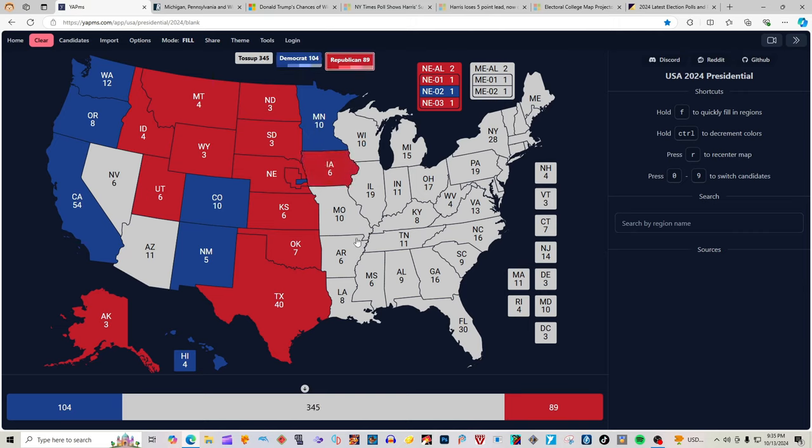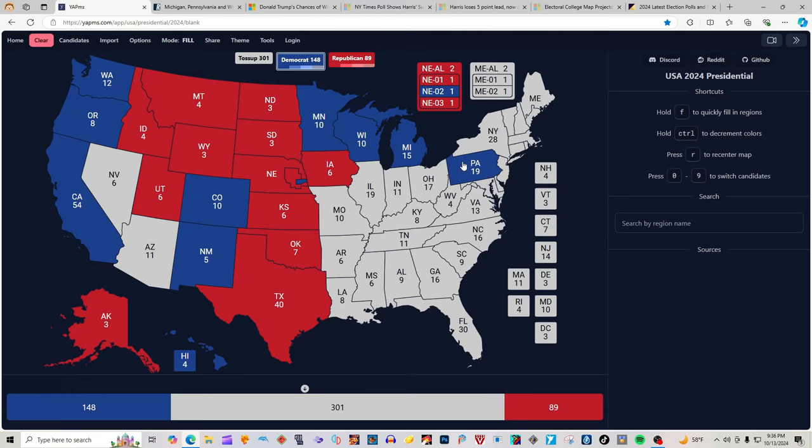Now here's where things start to get interesting. If you've been following our maps for the last month, Wisconsin and Michigan were leaning heavily for Kamala Harris for weeks, and then they started tilting in favor of Donald J. Trump. But now, according to researchco.ca, they are both blue for Kamala Harris. That also makes Pennsylvania with 19 electoral votes blue for Kamala Harris, where she supposedly has anywhere between a 0.5 and 1 point lead over Donald J. Trump.